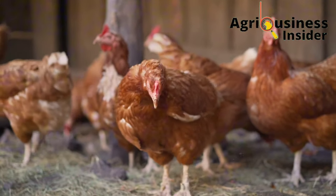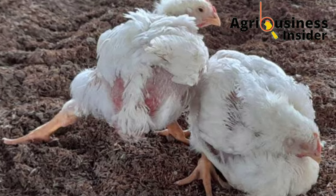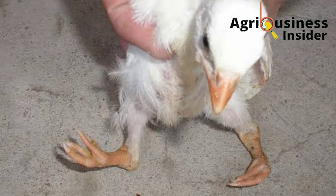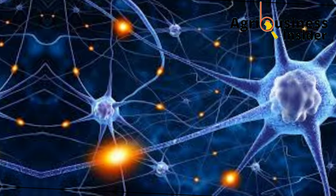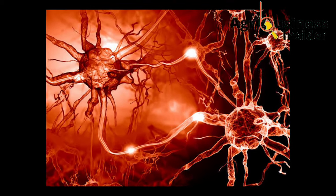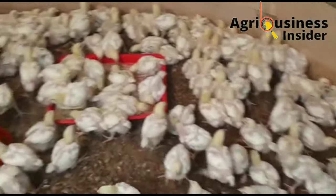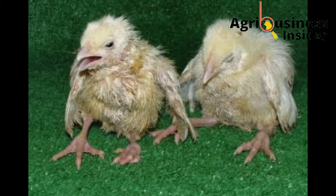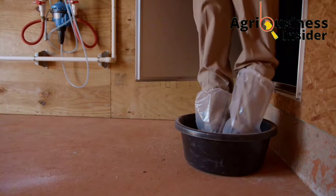Most farmers identify paralysis as lameness in chicken. Paralysis is a condition that occurs due to the lack of proper functioning of the nerves, leading to the breakdown of the information flow or the nerve impulses from an organ to the central nervous system in the brain of the chicken. This makes the chicken unable to control the affected organ, especially the legs, the wings, or even the neck.